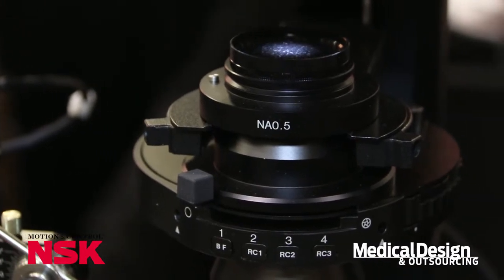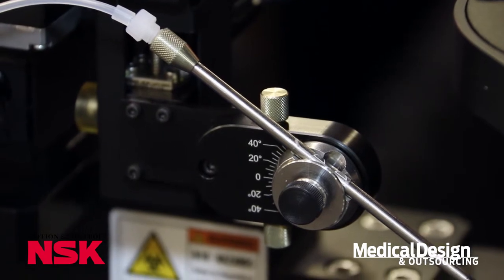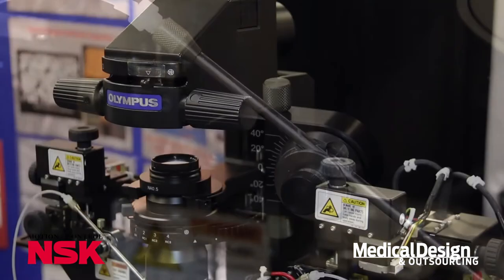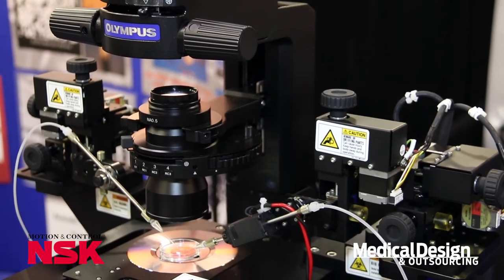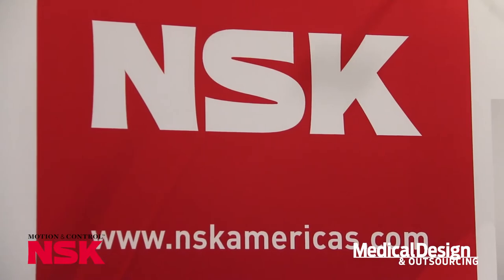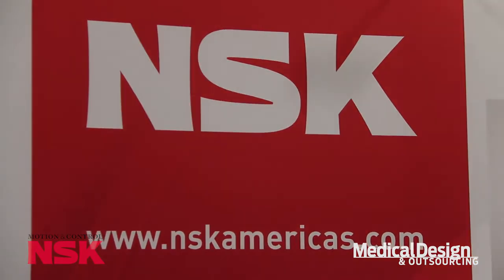Again, extremely fine movements — 5 nanometers of resolution. There's a 20 millimeter envelope here you can work in, and there are 12 axes of motion in the system. For more information, please contact NSK at www.nskamericas.com. Thank you.